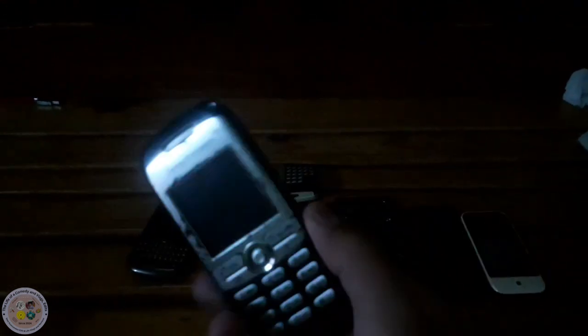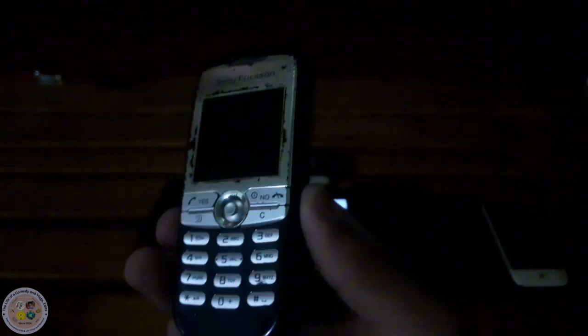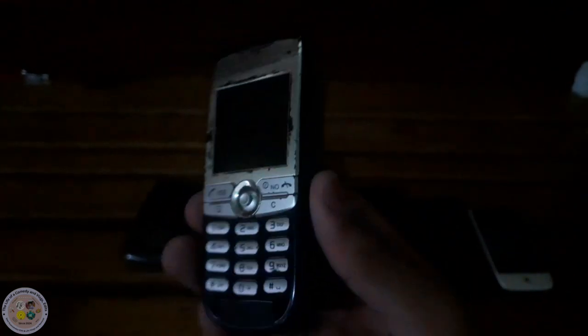This is my Sony Ericsson. This one is completely fine, but there's no charger — I only found the batteries and they're already connected, but I have no charger yet.